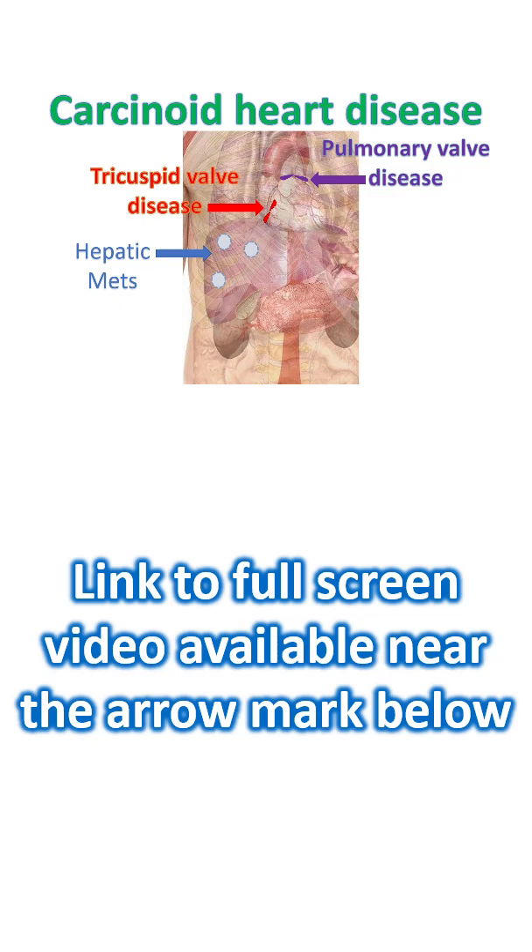Other products of neuroendocrine tumours include tachykinins, kallikrein, and prostaglandins. Severe involvement of right sided heart valves can lead to heart failure. Left sided heart valves can be involved when there is a tumour in the lungs, as the lungs are the second filter for the products of the carcinoid tumour.